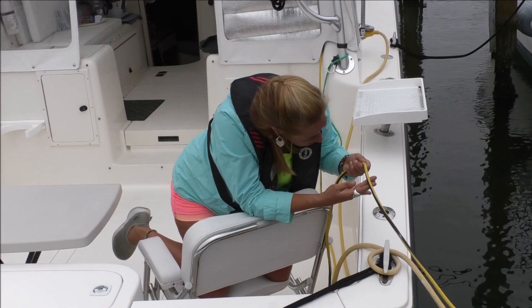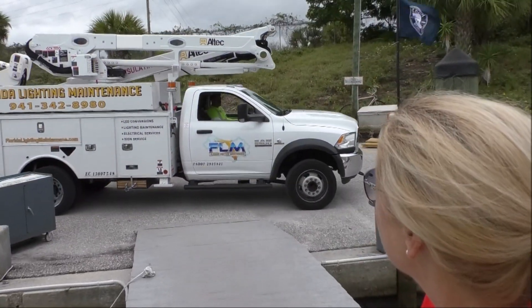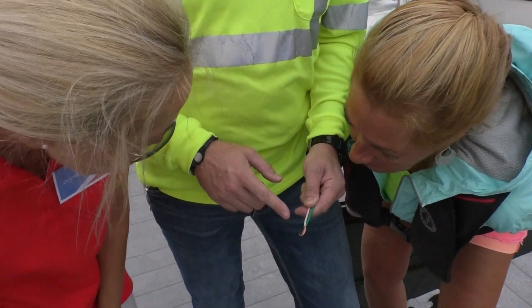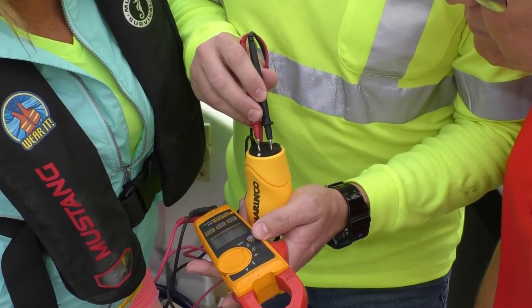Electrical current can leak into the water as a result of faulty wiring and equipment on boats or docks. The absence of a safety ground, failure to separate green and white wires, or reverse polarity can cause ESD.